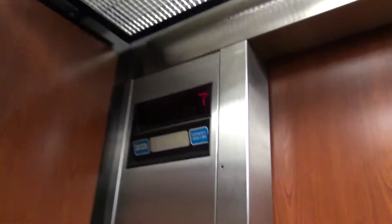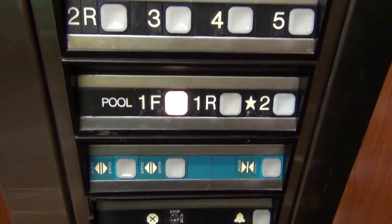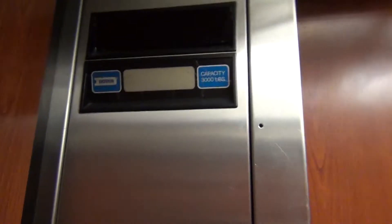Let's take a look at this cab. This is a service elevator here. Here's the other indicator. We'll go down to 1F. Let's take a look at this indicator now.